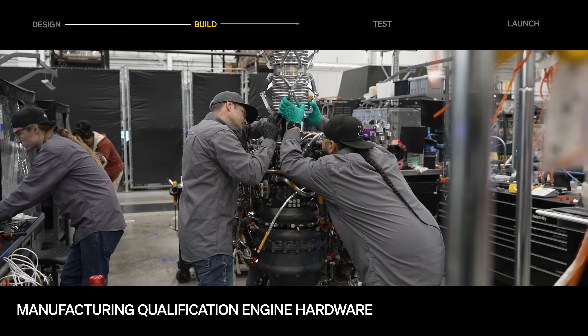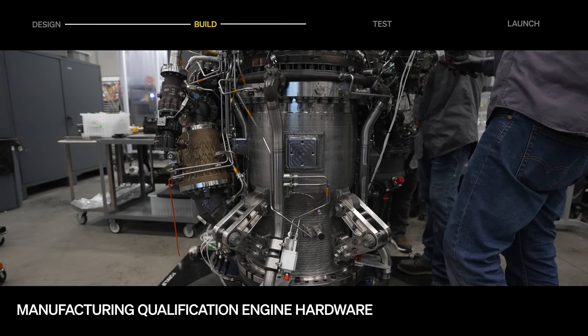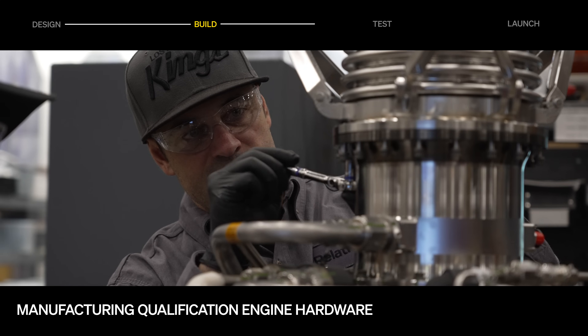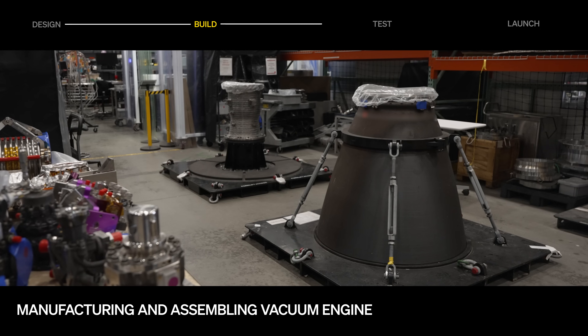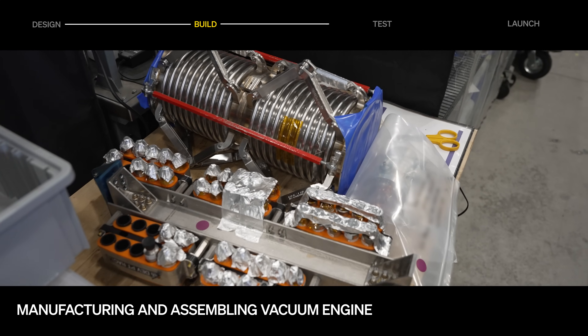Meanwhile, qualification engine hardware is in production. The main combustion chamber is complete, and the main injector assembly passed acceptance testing for integration onto the MCC. A previous first stage development engine is now being converted into a second stage vacuum engine.